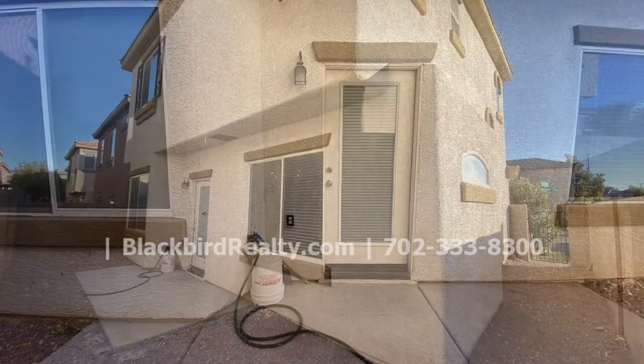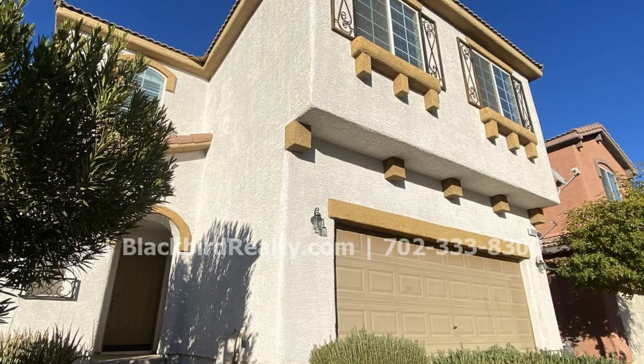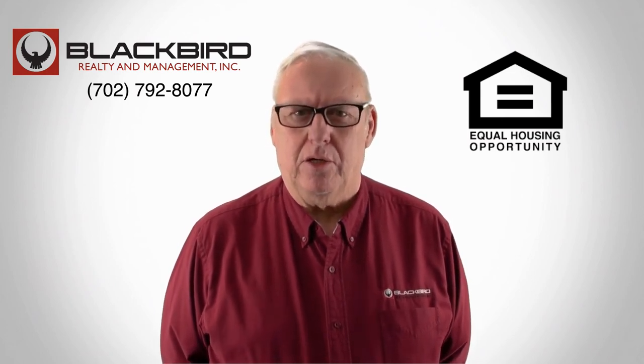Like what you see? This charming property could be the one for you. If you like this property, give us a call today and book a viewing. Our number is on the screen. Thank you.